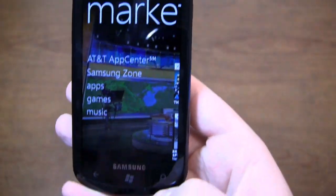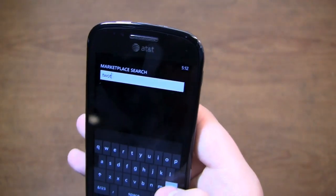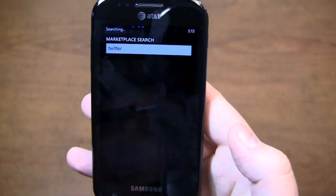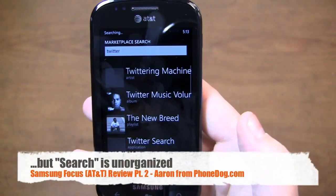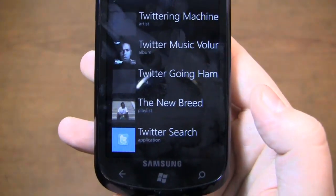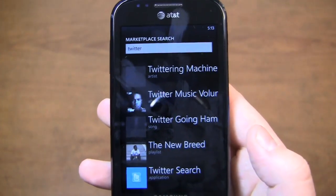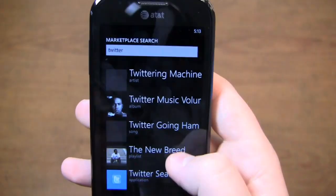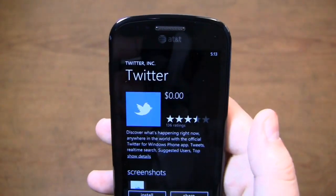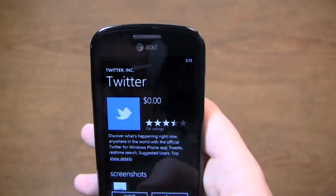So let's say I click search and search the marketplace for Twitter. It doesn't group everything — I don't know why it came up like that. It doesn't group everything by apps or by music; it just brings it up in one big list. You can see Twittering machine, Twitter music volume, Twitter going something, Twitter search which is an application. The first four are either playlists, songs, albums, or artists — music-related results — whereas if I want the Twitter app, I have to scroll all the way down. So it's fine when I know what I'm looking for, but if I'm looking up a foreign app I'm not as familiar with, I have to scroll through and read every one.